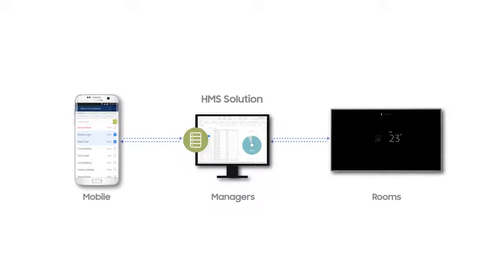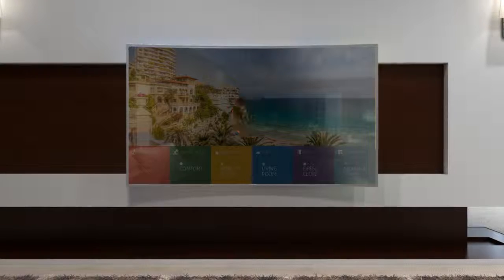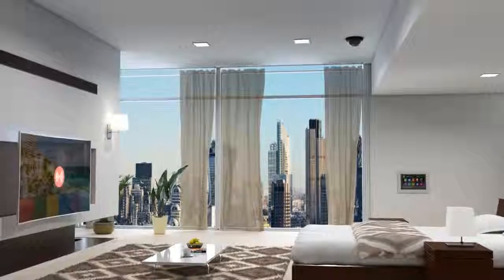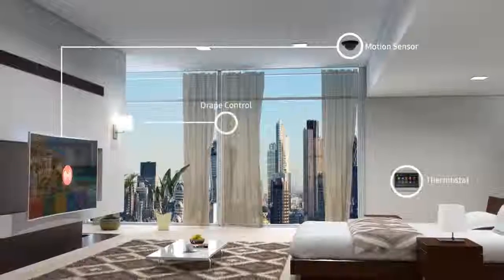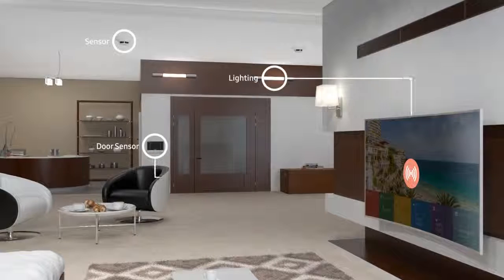Samsung hospitality displays communicate with in-room devices such as thermostats, lights, and sensors, while connected to the hotel's Link HMS server, which allows properties to save management costs and optimize staff workflow.